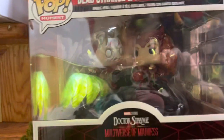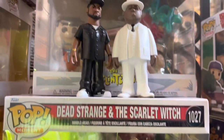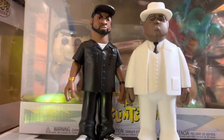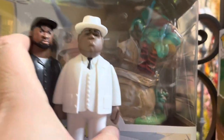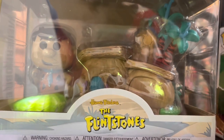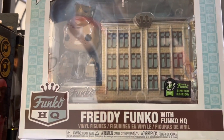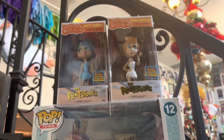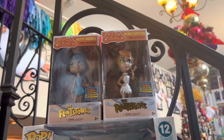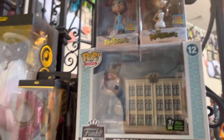Then we have the Dr. Strange versus the Scarlet Witch set, worth $25. And then we have these two loose figures worth $4 each, making $8. Behind them, we have Fred Flintstone in his house, worth $52. Then up here, we have Freddy Funko with the factory, worth $45. And then from a company called Rock Candy, we have Betty Rubble worth $28 and Wilma Flintstone worth $29.